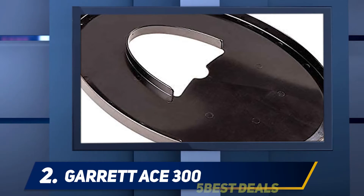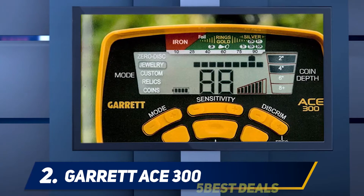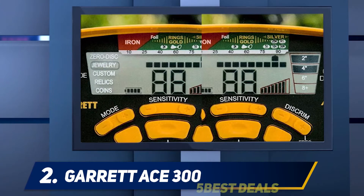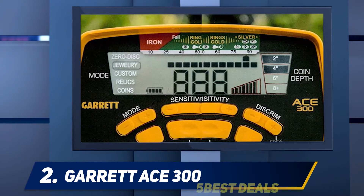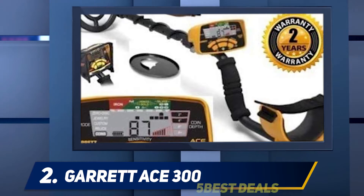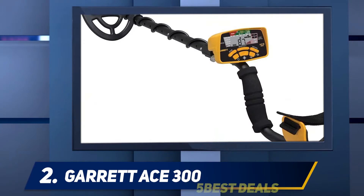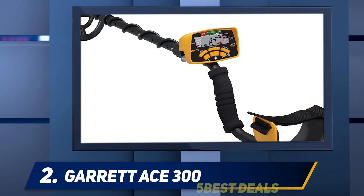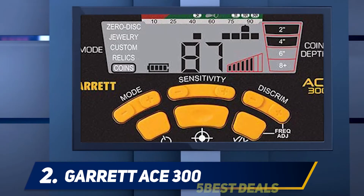Coming in at number 2, the Garrett ACE 300. The ACE 300 is a great metal detector for those looking to cover more ground quickly, featuring a 10-inch scan area that allows for quick and accurate scanning. It weighs only 4.5 pounds, making it easy to carry and scan the area you are covering. It runs off 4 AA batteries, so swapping out batteries in the field is easy. The coil is also waterproof, so you can search in shallow waters, though the electronics are not waterproof.